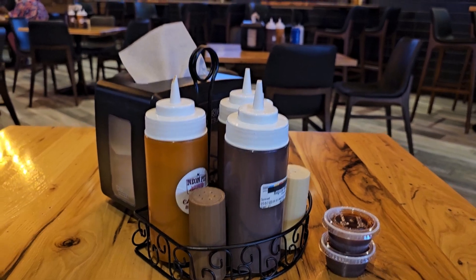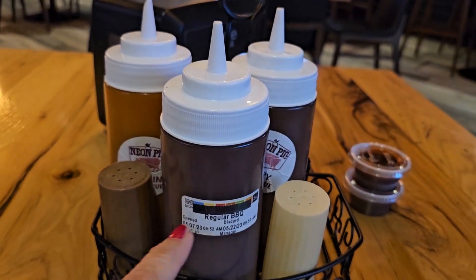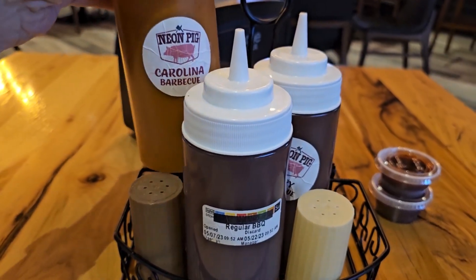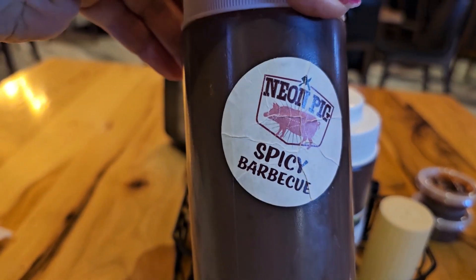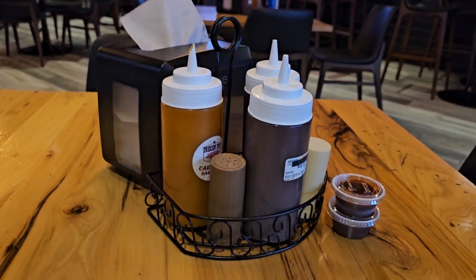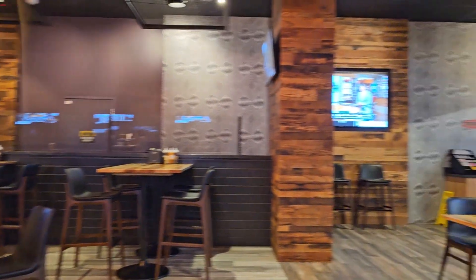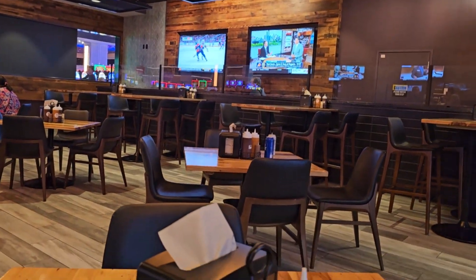All right, this is our table and we have some sauce selections here. We have regular, we have the Neon Pig Carolina barbecue sauce — that sounds interesting — and then I imagine this one's pretty darn hot, spicy barbecue. Pretty good choices. Waiting on Crunch to bring the food. Here's a little more look at the inside of the Neon Pig — casual dining, you do not need to dress up to come in here.